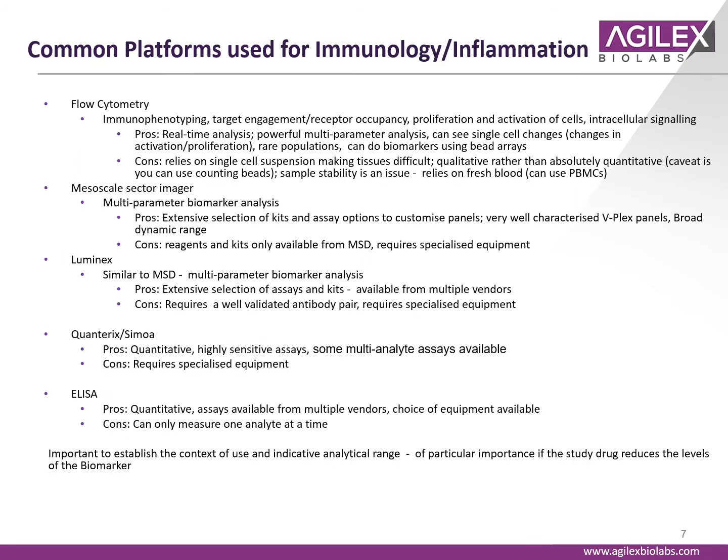The most common platform used for immunology and inflammation is flow cytometry, which is a very powerful tool for multi-parameter analysis. You can see single changes in single cells and rare populations. The multi-parametric analysis is really good for immunophenotyping, target engagement or receptor occupancy, proliferation and activation assays, and intracellular signaling as well.